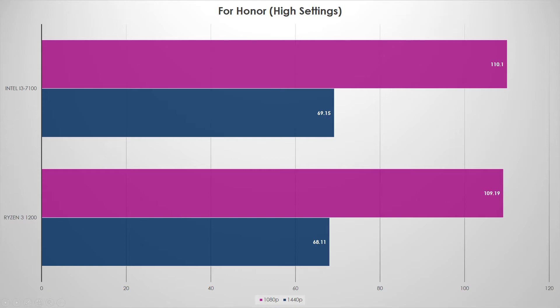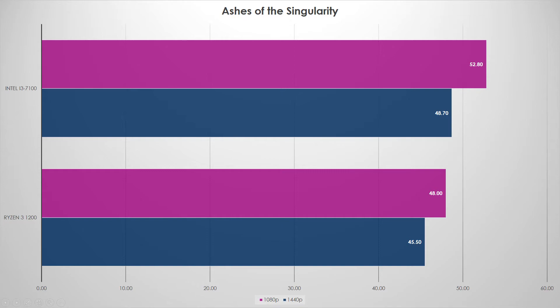Ashes of the Singularity finally gives us a graph that looks different. At 1080p we saw roughly a five FPS difference — that's a full nine percent improvement for the i3 over Ryzen 3. At 1440p a bit more bottleneck is present. This makes sense because Ashes is very heavy on single-thread CPU performance, and the i3's extra clock speed makes up a lot of ground here. The question becomes: at the same clock speed, which chip would perform better? That's coming in the next video.